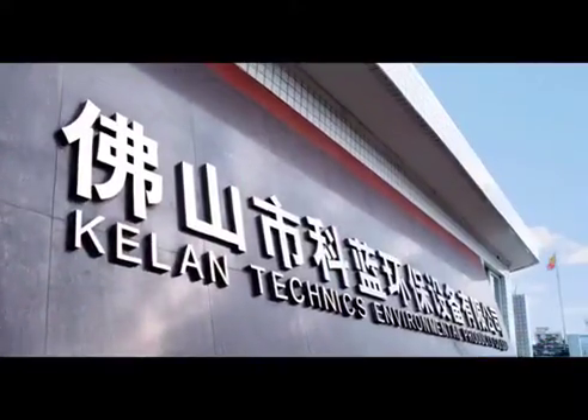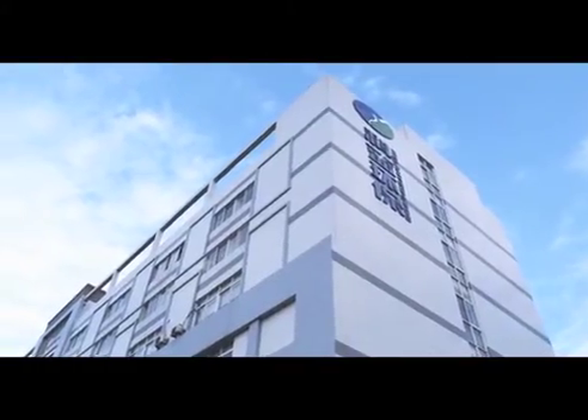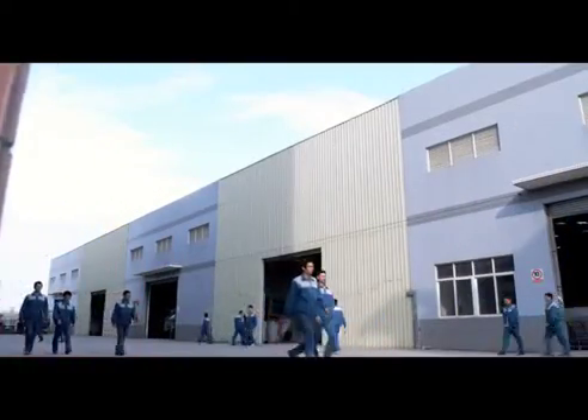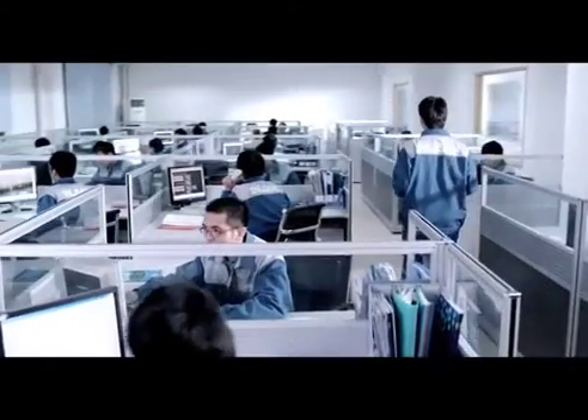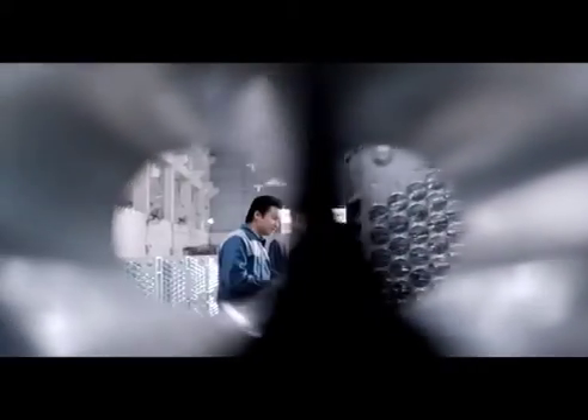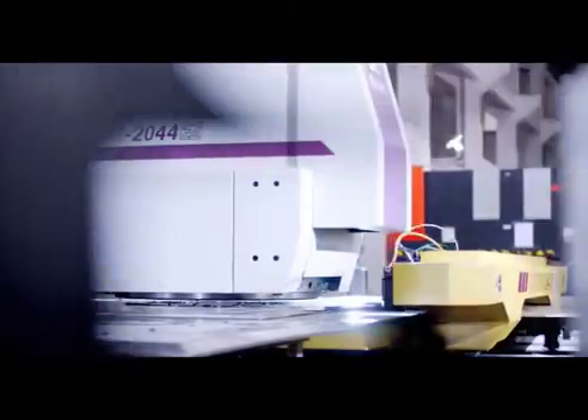Today, CLEAN has become the world's leading supplier of ESP. Design, processing, assembly, inspection, delivery — we seek perfection at every step.